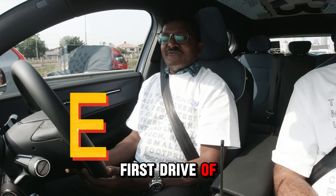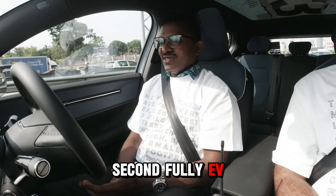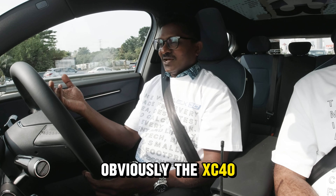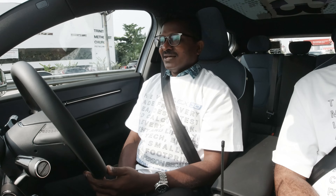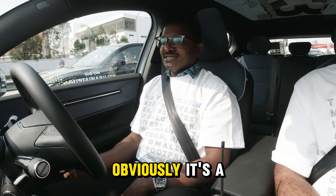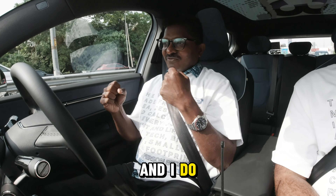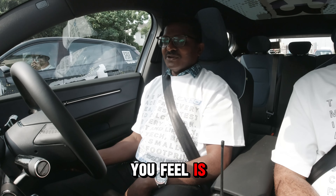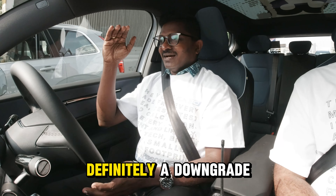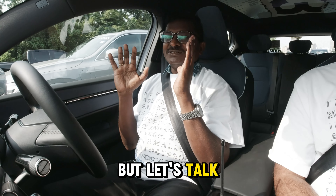Hey guys, welcome to the first drive of the EX30. This is my second fully electric vehicle offering from Volvo that I'm trying out — obviously the XC40 and now the EX30. From the normal nature, it's obviously a smaller car than the XC40, being a 30, and it does feel tight. The first thing you notice is the use of material in the car — definitely a downgrade, but I guess it's more for sustainability. Anyway, let's talk about driving the car.